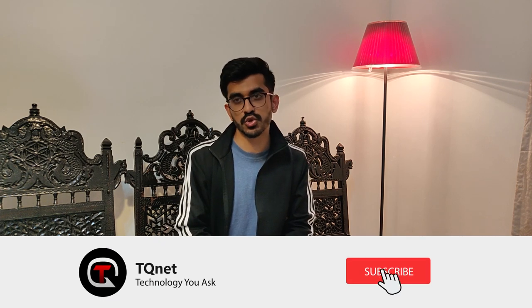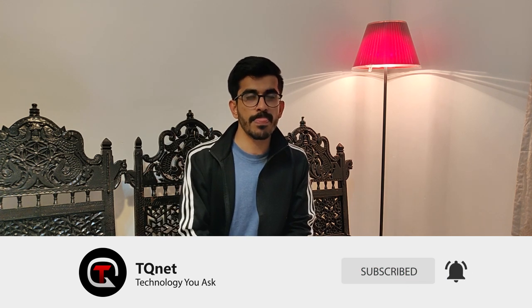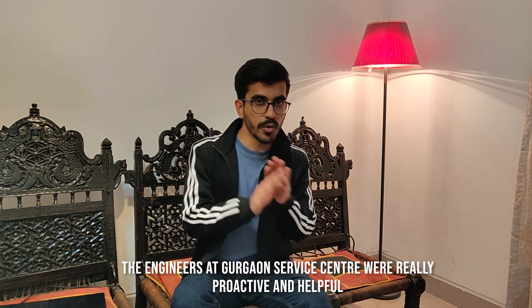So I decided to give the laptop in for repair to see if the issue could be resolved. On 19th February I gave it to the Gurgaon service center. After their diagnosis, they said they would replace the CPU and the SSD. The parts were ordered the same day, arrived on 21st February, and the repair began on 22nd February. They replaced the CPU and the SSD, but the issue was still not resolved.